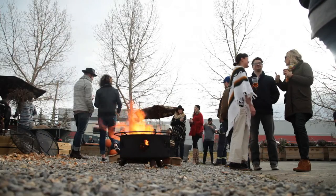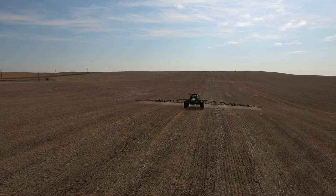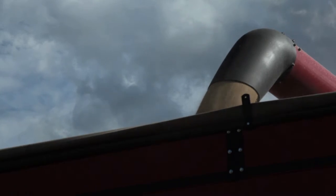The biggest satisfaction I get out of this whole project is the fact that we made a beer here, full circle, all the way through the process, right from start to finish. To me that was exciting.